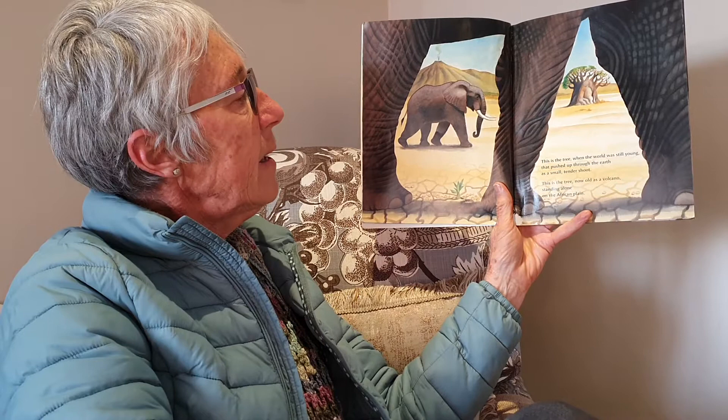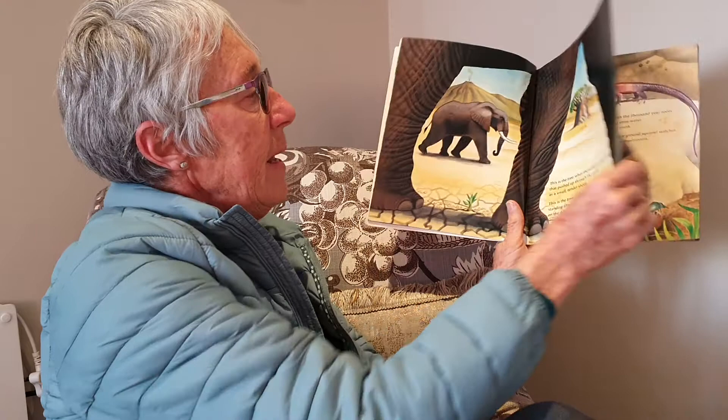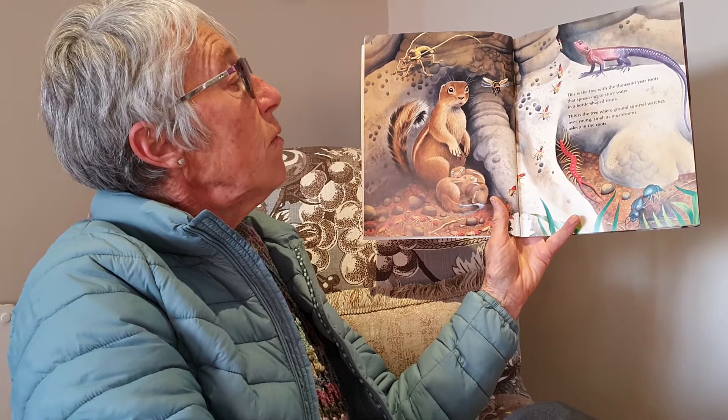This is the tree when the world was still young, that pushed up through the earth as a small tender shoot. This is the tree now old as a volcano, standing alone on the African plain. This is the tree with a thousand-year roots that spread out to store water in a bottle-shaped trunk.